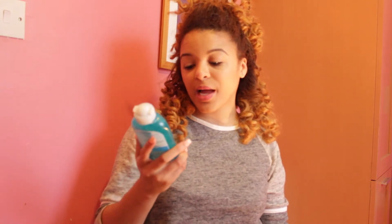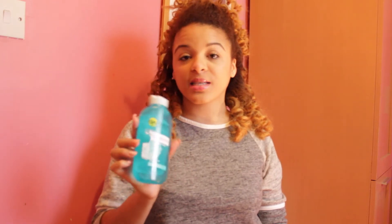Another item I got from Boots was this Garnier Skin Naturals Pure Active Pore Purifying Toner. I was using my Holland & Barrett Dr. Organic Toner and it finished, so I needed a toner quickly. When I was in there I thought why not try this one, because I know a few other YouTubers are using it. I'll let you know how it goes — I'll probably do a blog post on it.